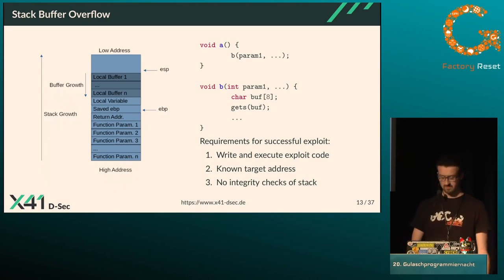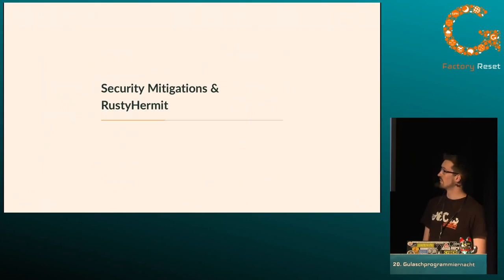For each of those attack requirements there is a security mitigation provided by the operating system to hinder an attacker from successfully exploiting a vulnerable application. I'll now talk about these mitigations and give a quick overview of how they are implemented in Rusty Hermit.